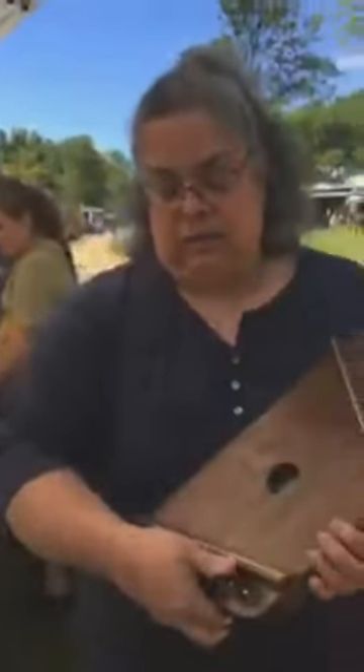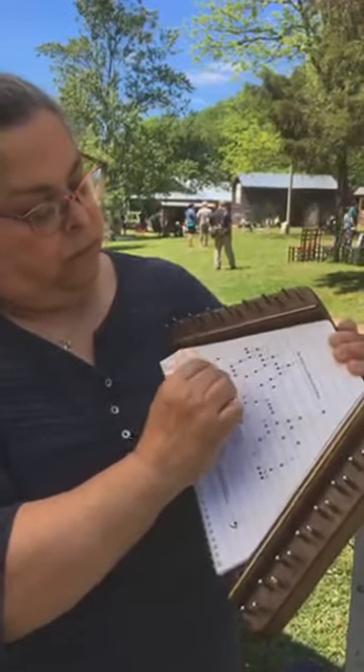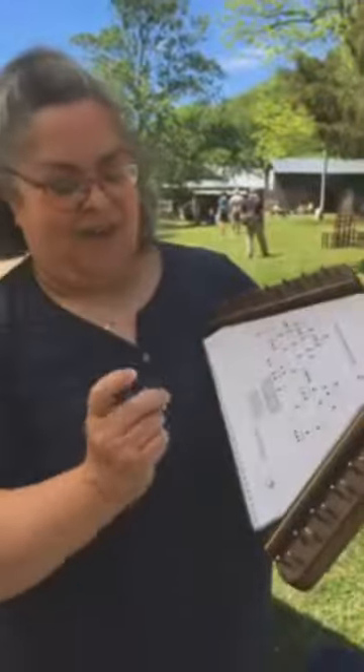There are a couple of instruments we don't have here today, like our harmony and our southern pine. Southern pine is on the softer end of the spectrum like poplar. Actually, I do have a southern pine — I have my butterfly. But first, this is a walnut, and I'll let you hear how that sounds. There you go — that's walnut.